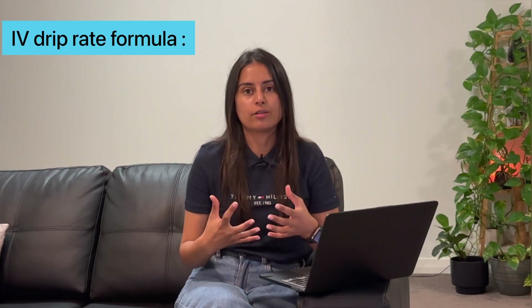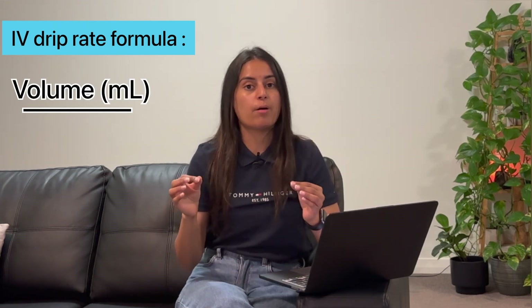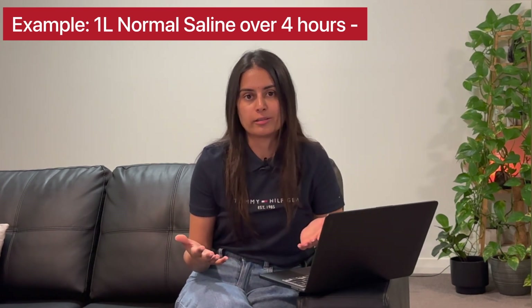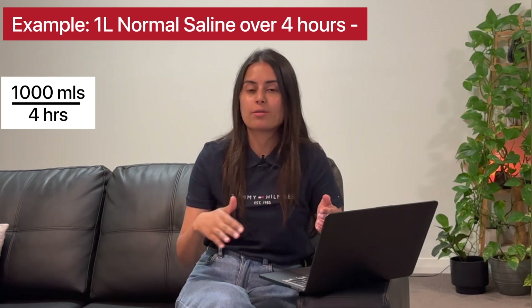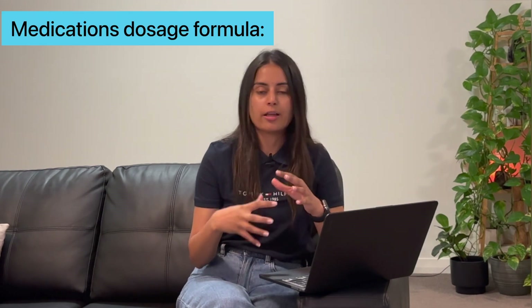Let's go through a few formulas. For IV drip rates, we take the volume — whatever the volume is in mLs — divided by time in hours. For example, you've got an order of normal saline: one liter to be hung over four hours. One liter converted into mLs is 1000 mLs, divided by four hours, which equals 250 mLs per hour. That's how you calculate the IV drip rate.